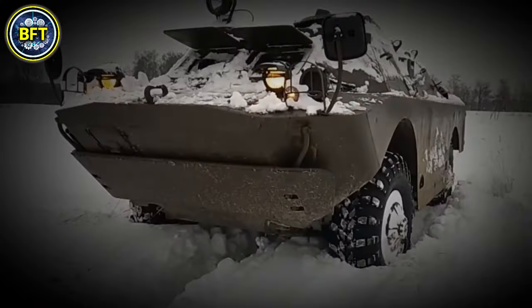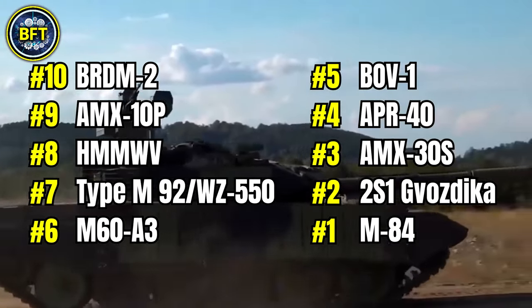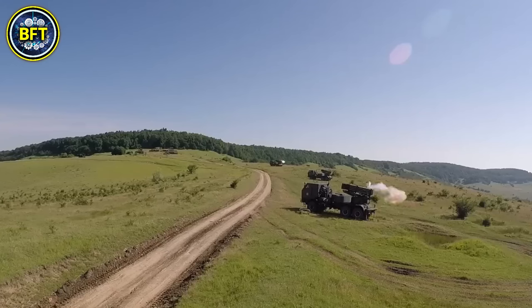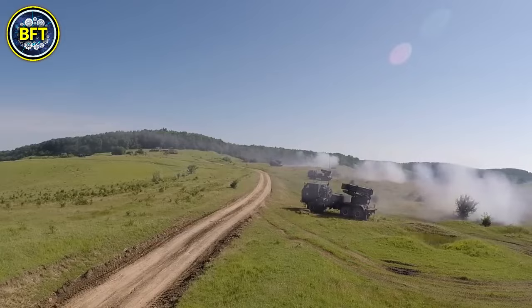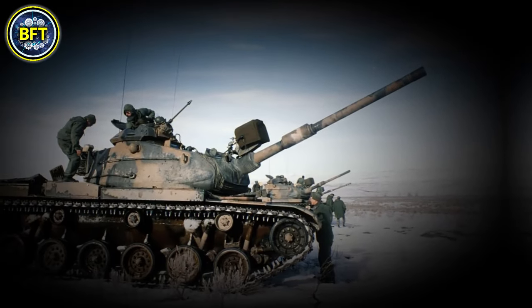And there you have it, folks. This was the ultimate ranking of the most powerful military vehicles of the Armed Forces of Bosnia. Do you like this new type of ranking, or would you improve something? Let us know in the comments below. And if you want to see another amazing list, this video is perfect for you.